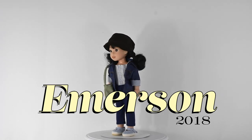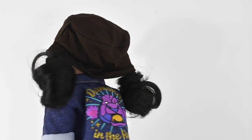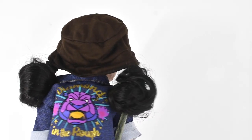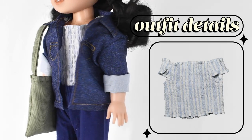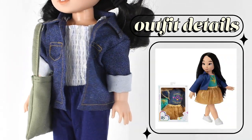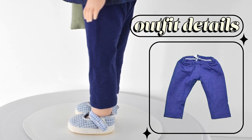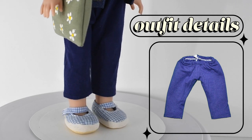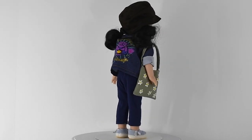My next doll is Emerson, a Wellie Wisher that I also won in a giveaway. I have not gotten her any clothes that actually fit her, so she's always wearing clothes that are just slightly too big — she's getting hand-me-downs she's never going to grow into. She's wearing an oversized look: a brown bucket hat that I made, a top from American Girl that was one of Blair's outfits, and a denim jacket from one of those Disney outfits you can get at Target — the Jasmine one. She also has blue leggings that I think are from Michaels, and shoes I got on eBay — if someone knows where they're from, let me know.